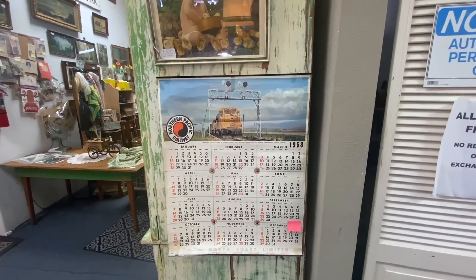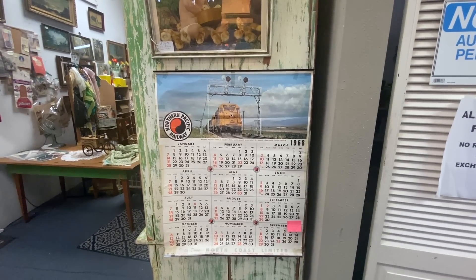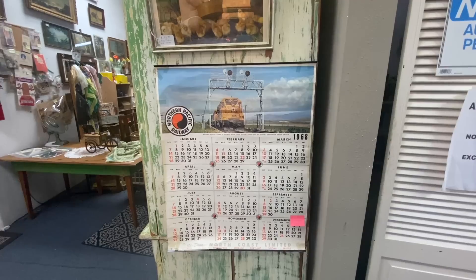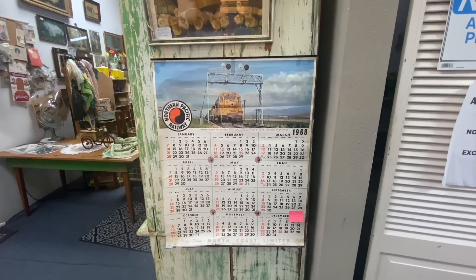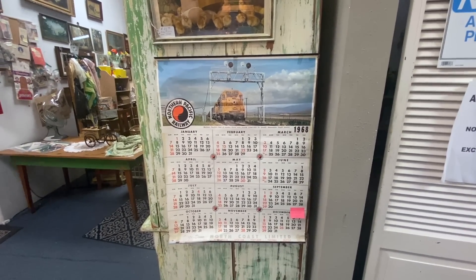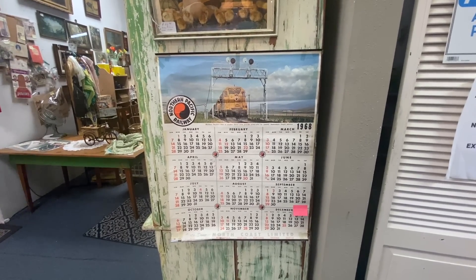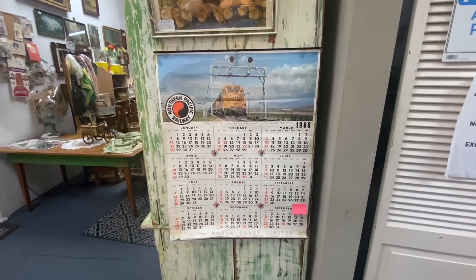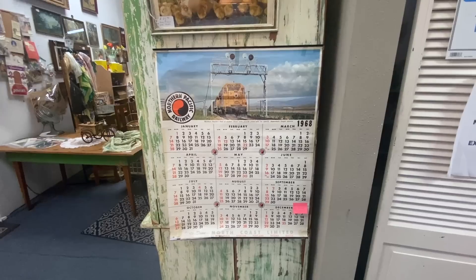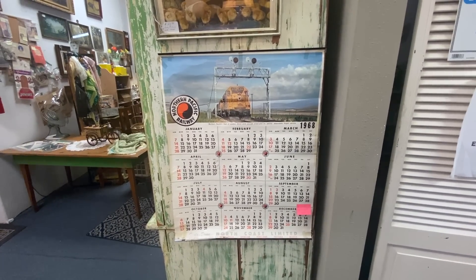We see a lot of these from the late 60s and early 70s — especially the Northern Pacific, Great Northern, and early Burlington Northern Railway. They would make these calendars for the people in the stations to use and give out as advertising every year. This one's priced at $16. They're usually written on or taped, but if you find one in good condition they'll sell sometimes for $25. If you get older ones they can sell for hundreds, but the 60s are pretty common.